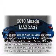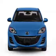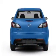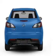Introducing the 2010 Mazda Mazda 3. If you're looking for a first-rate auto, this one could be yours today. With an efficient four-cylinder engine that responds smoothly to its automatic transmission, anti-lock brakes help you bring your vehicle to a safe stop.